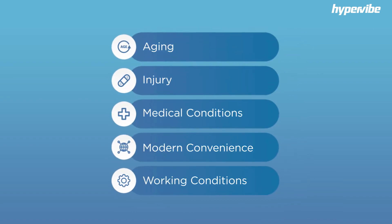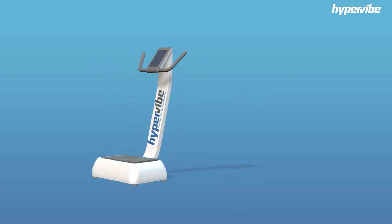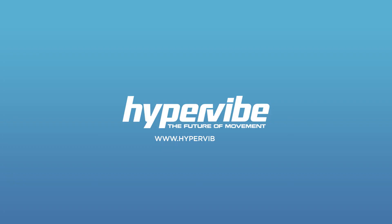Whether it be due to the effects of aging, injury, medical conditions, modern conveniences, or working conditions, vitamin G deficiency is perhaps the biggest health issue faced by the world today. While there are many brands of whole body vibration machines, Hypervibe guarantees the highest levels of vitamin G for the money, or will give you your money back. See our website for more details.